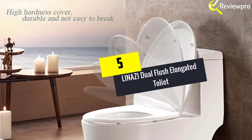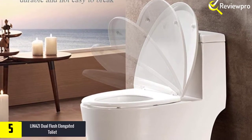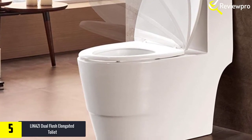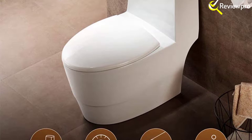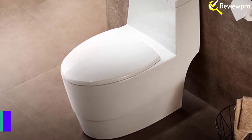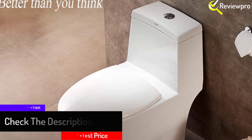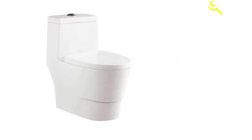Starting at number five, we have the Linazi dual flush elongated toilet. This is a small twin flush bathroom with a 12-inch rough-in. It is floor-mounted and affixes flawlessly to the completed wall for efficient management of the hole. It has a completely glazed siphon flush system that promises quiet but effective flushes with precision. With a powerful targeted flush, clogs are a thing of the past. The cover is made of urea formaldehyde with a ceramic textured surface for strength and scratch resistance.